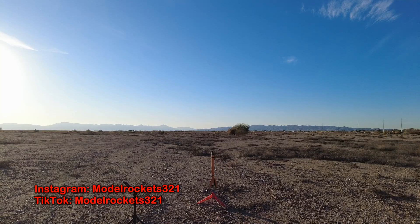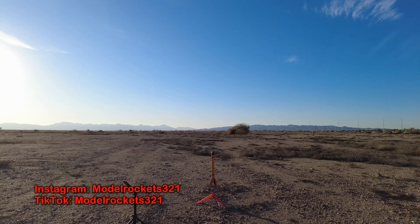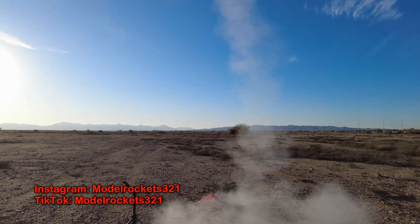All right, so we're going to continue. We got the Big Bertha — a favorite of many — about to go on a C65. Going in 3, 2, 1. And she's way up there! The Big Bertha is way up there on a C65. Parachute out.